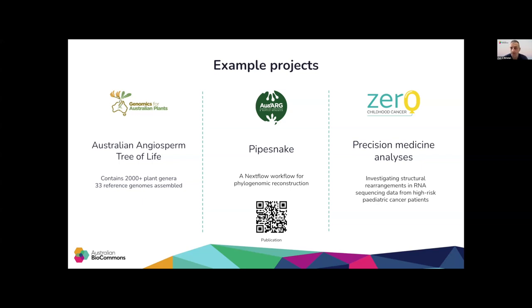ABLES is also supporting the development and execution of computational workflows to identify changes in RNA sequence data from patients enrolled in Xero, which will potentially alter their treatment under Xero's precision medicine program.